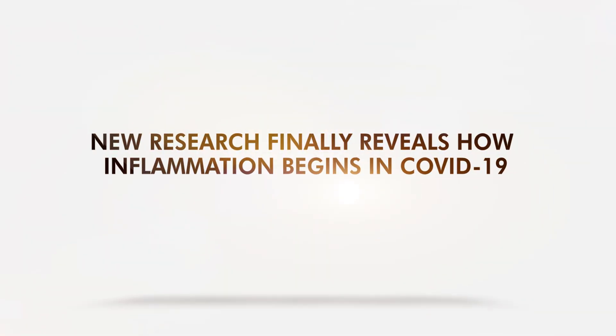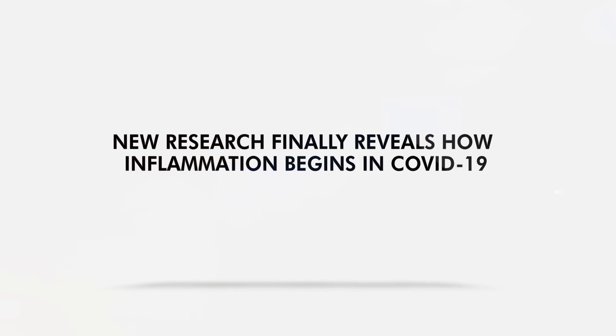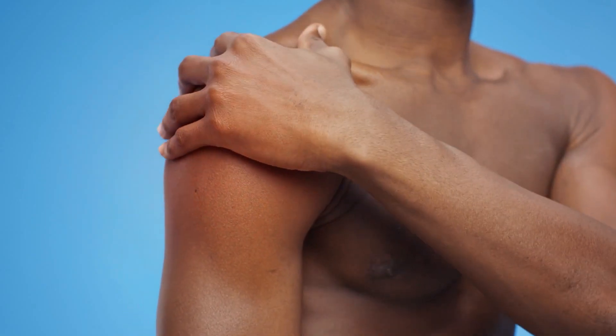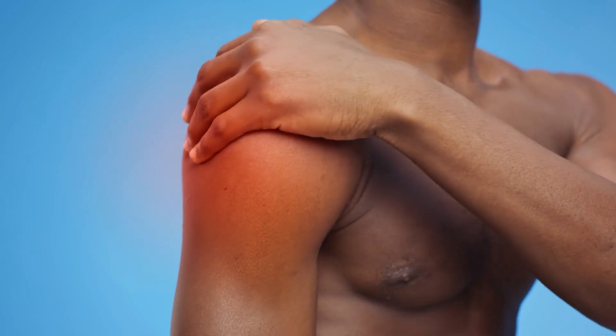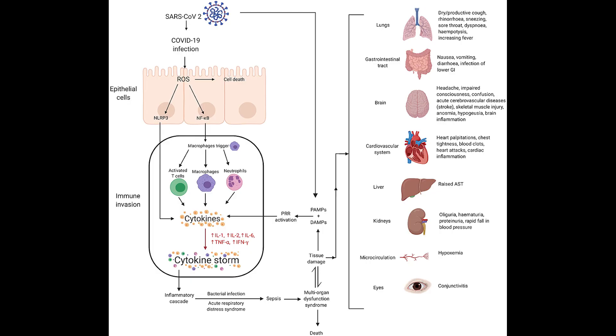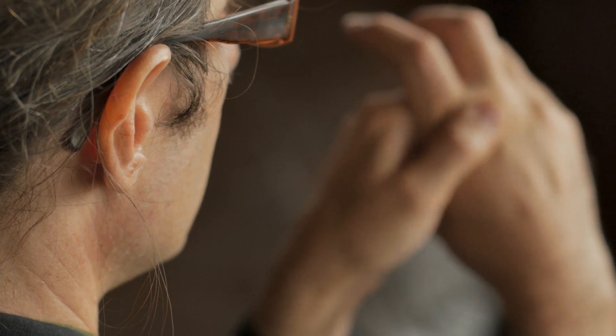New research finally reveals how inflammation begins in COVID-19. Inflammation is notorious when it comes to infection, so doctors do whatever they can to control it. In COVID-19, a new study presented what could be behind the inflammatory event called cytokine storms in patients.